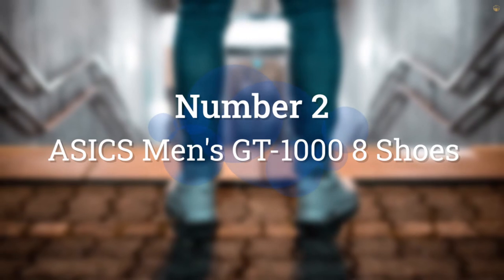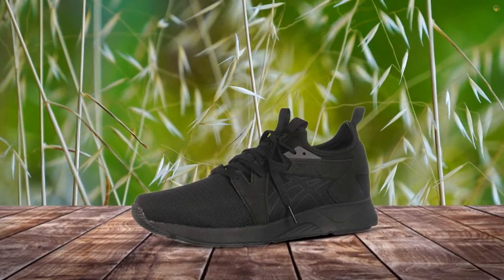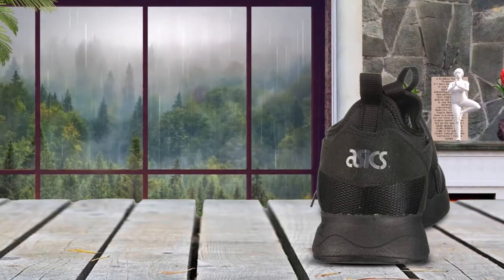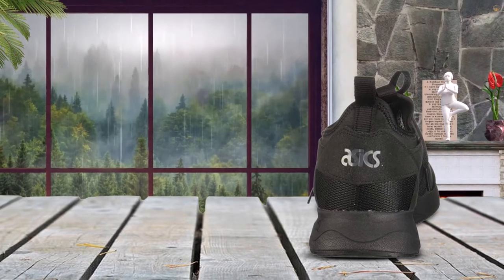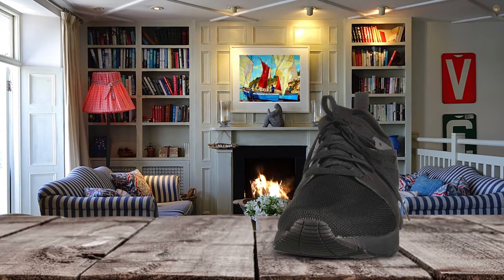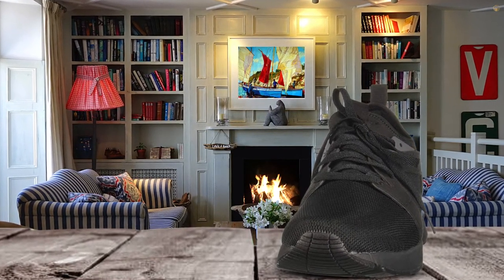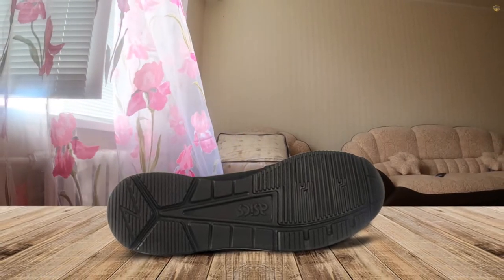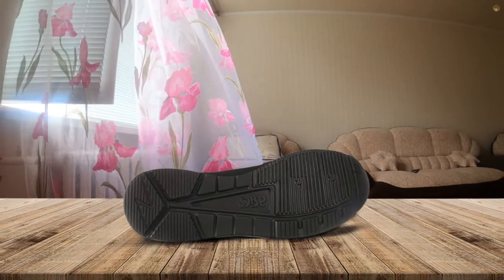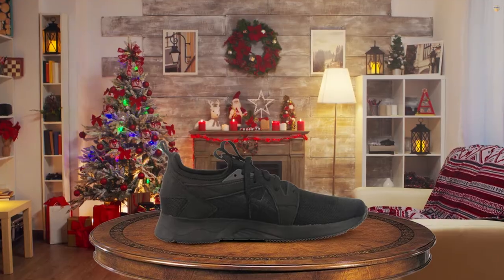Number 2: ASICS Men's GT 1000 8 Shoes. If you're an avid runner, you should be replacing your running shoes every six months, if not sooner, and that expense can add up. These ASICS are a perfect example. They have an impact guidance system built inside that naturally guides the foot based on its natural gait. The Speva Foam 45 softens the heel and improves comfort dramatically, and the Duo Max support system creates a dual-density midsole that supports and stabilizes. ASICS also has their patented Flight Foam midsole technology that's super responsive, bounces back quickly, and has organic fibers that work against packing out.